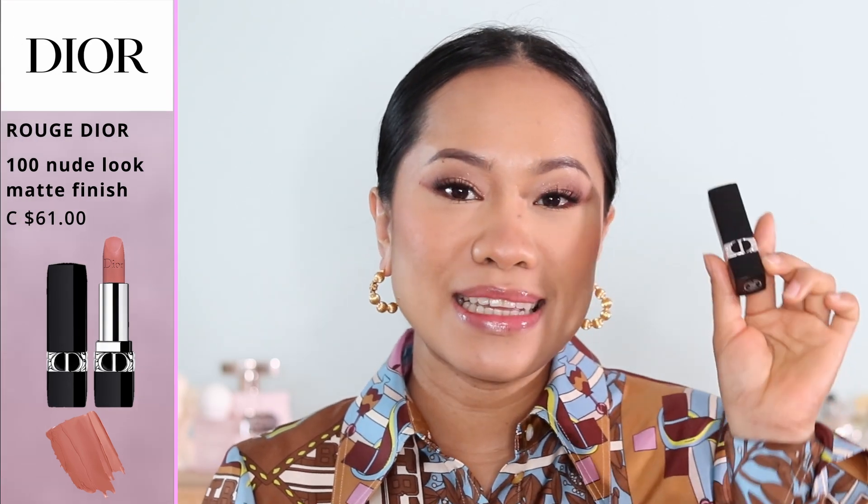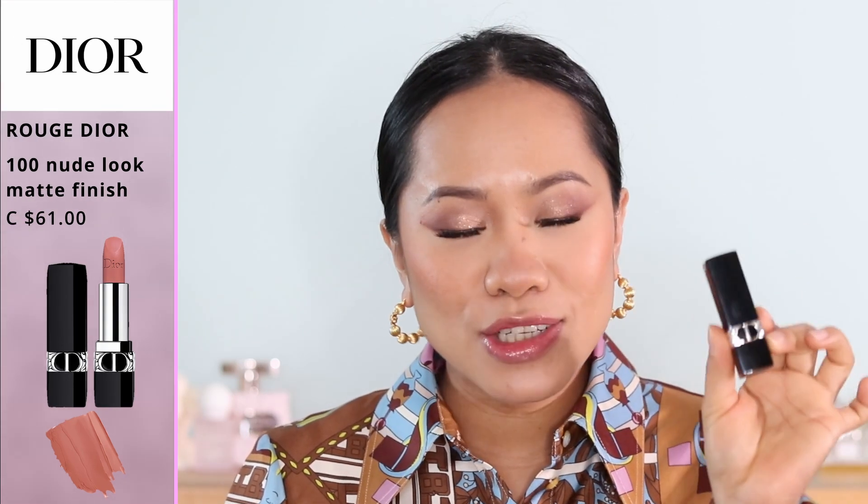The first shade is number 100, called Nude Look. You definitely should have this because it's one of the most popular shades and it's a great lipstick for every day. You can add a little bit of lip liner if you want. This is a matte finish, but it also comes in a high shine and a satin finish, so if you don't like matte they have it in a different formula.